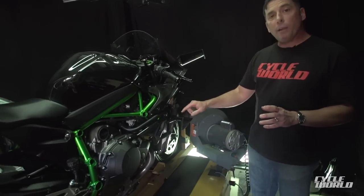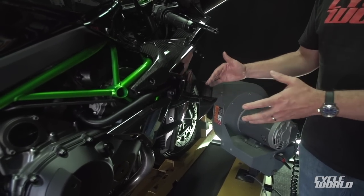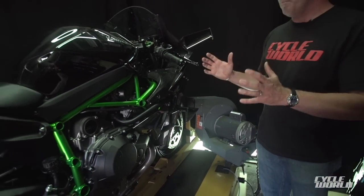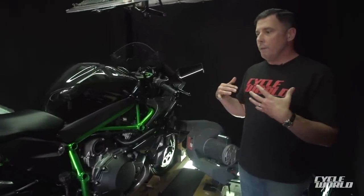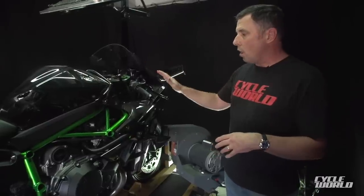You can see from these carbon fiber winglets designed in the Kawasaki wind tunnel — they're meant to create downforce. This bike is meant to function at very high speed, to be stable, and to give an experienced rider the ride of their life. You see the same for the winglets up here. This is all beautiful carbon fiber.